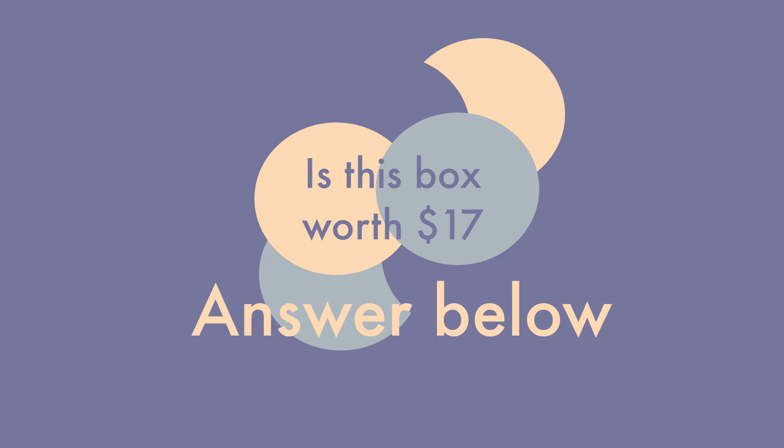Let me know your thoughts, you guys. I'm pretty sure I'm going to cancel, but if you guys want to see more, let me know. Thanks guys, see you next time.